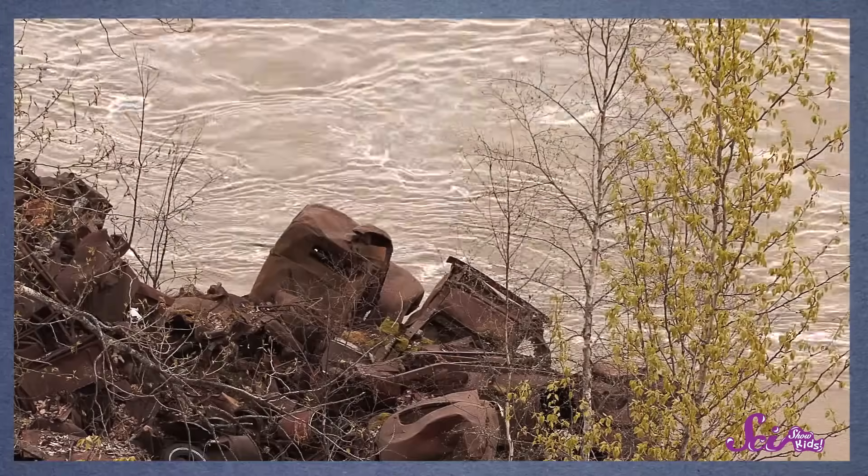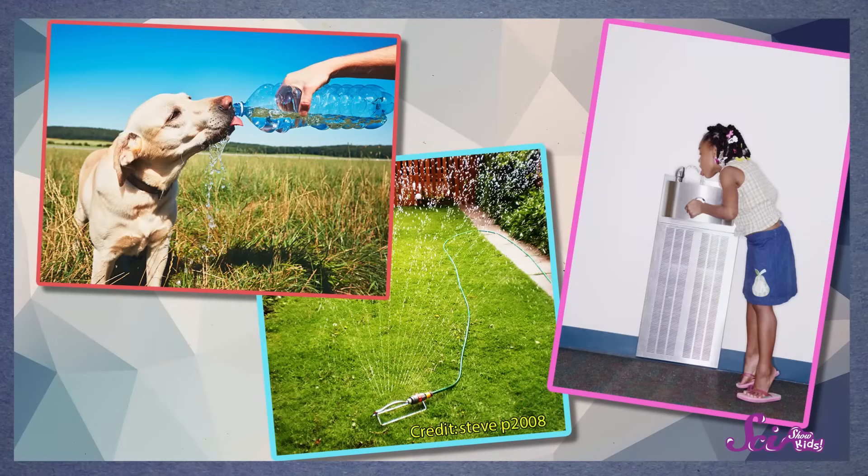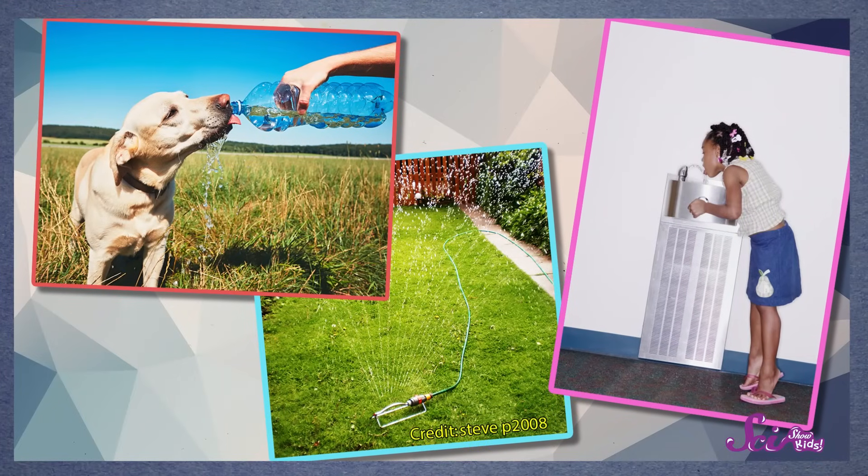Glaciers melting can sometimes be helpful. It's normal for glaciers to melt and flow a little bit at a time. Lots of the world's rivers flow out of glaciers, and lots of people, plants, and animals need the water from those rivers. And some scientists and engineers have worked together to use the energy from melting glaciers to generate electricity. But we don't want them to melt too much. As more glacier water melts and flows into the ocean, the sea level gets higher, which can create a lot of problems.